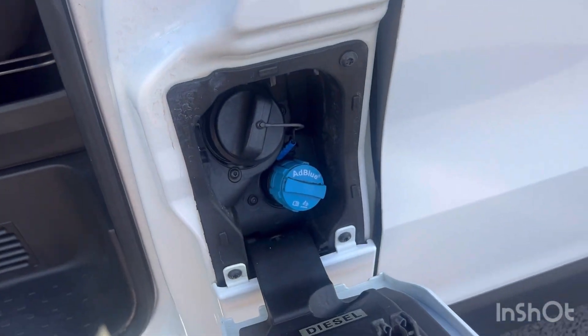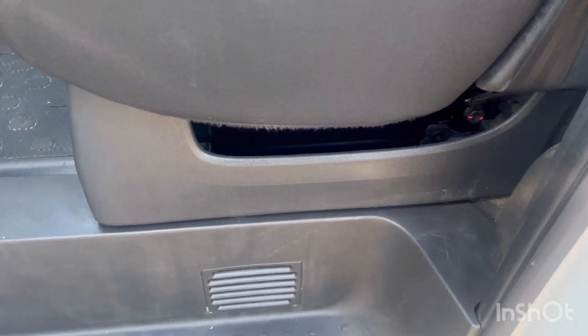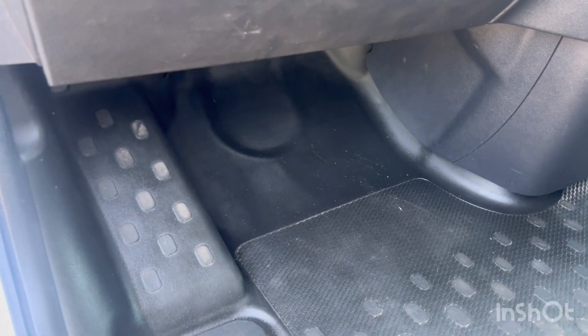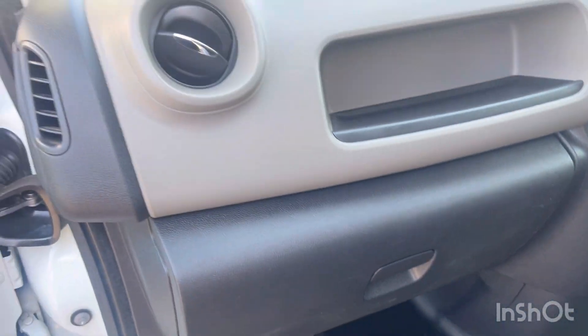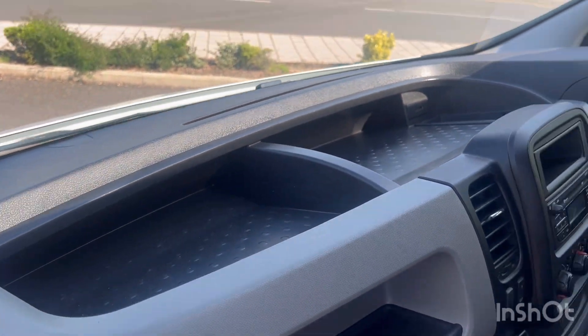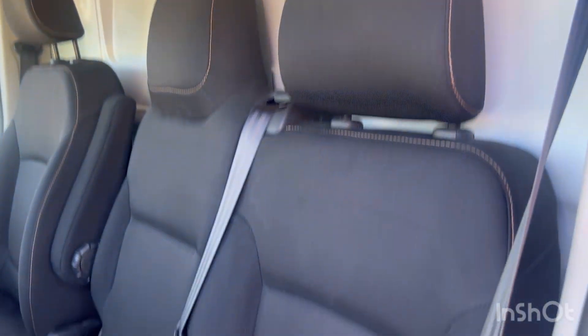Here is your diesel filler and your AdBlue filler — for God's sake, don't get those mixed up. Glove box and book pack. Air vents all looking good. Top of the dashboard all good as well. Headlining all looking nice. And your seat trim — the anthracite black seat trim.